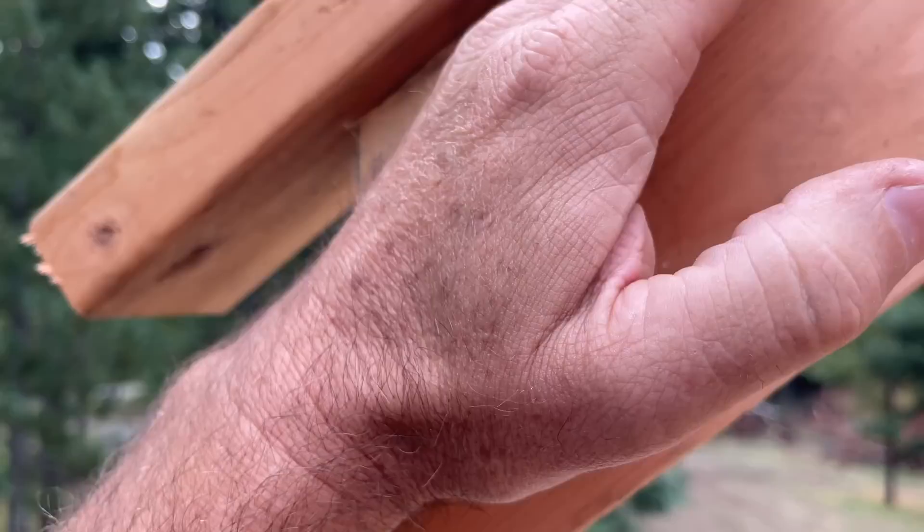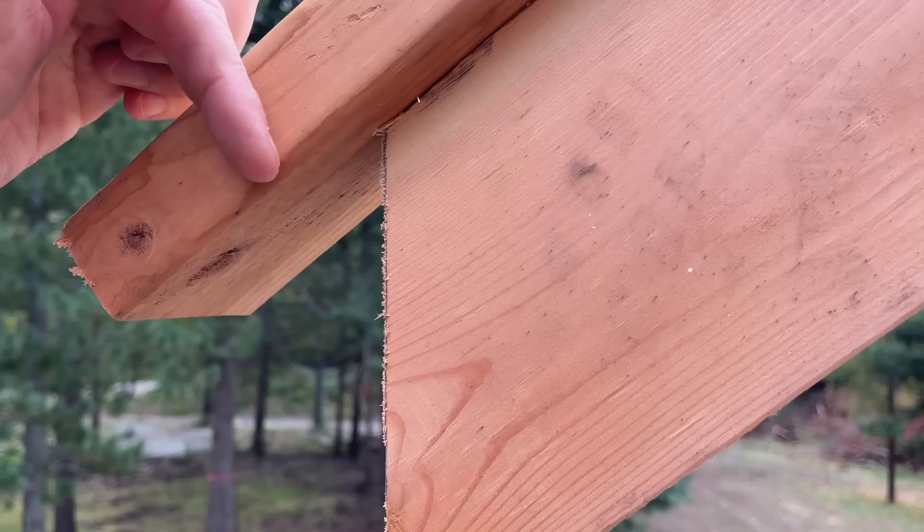If you put it all the way up to the top, your OSB comes down and hits it right here — it won't actually overlap, and you won't be able to nail down into the fascia for the OSB. Ready to get this first piece of fascia up there.